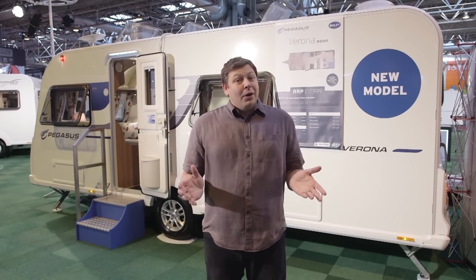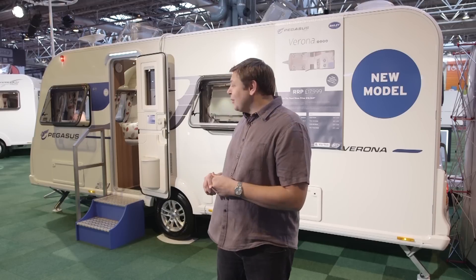This is the new Bailey Pegasus Verona, and a very nice thing it is too. It's a classic nearside fixed bed model and it's really quite pleasant. However, it's also really quite big. It weighs in at 1450 kilos when fully laden. Bearing in mind that it's a couples van, that really is quite hefty if all you've got to tow it is a VW Golf or a Ford Focus.